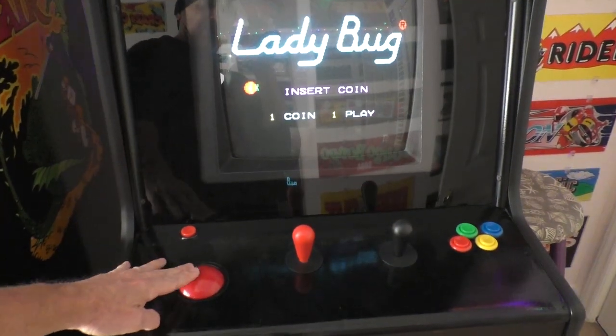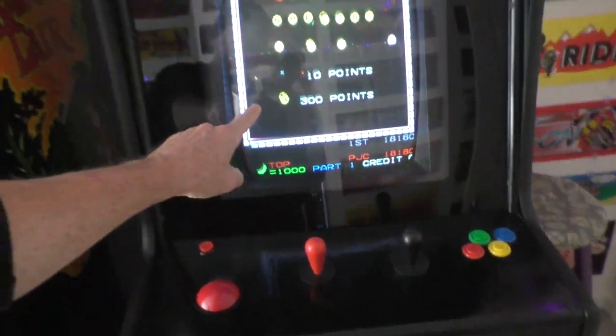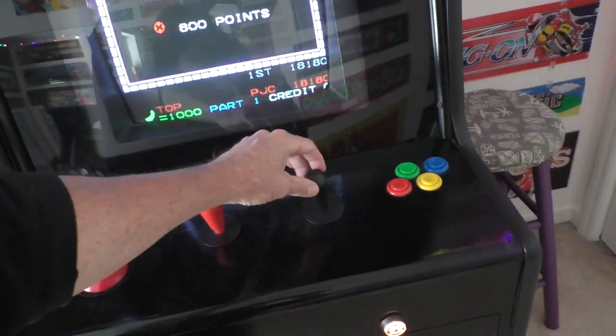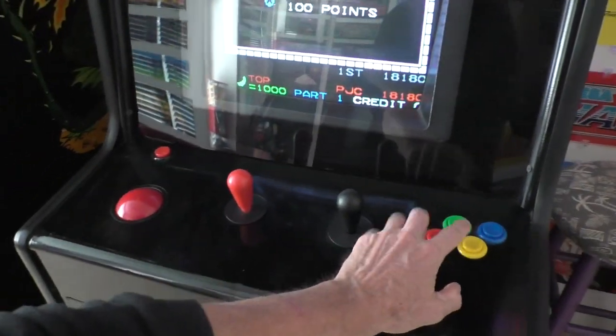This cabinet has a trackball for Centipede, a four-way joystick for games like Pac-Man and Ladybug. This is a diagonal four-way joystick for Q-Bert and Congo Bongo, and then miscellaneous buttons.